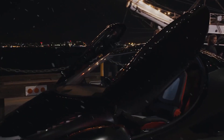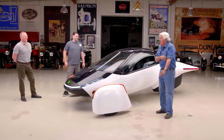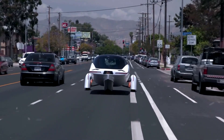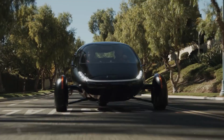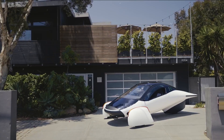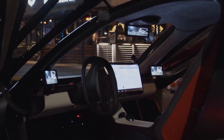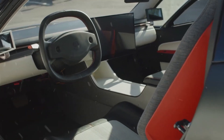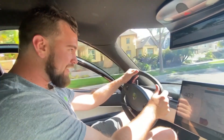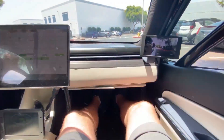Moreover, the innovative three-wheeled design provides a unique and engaging driving experience, challenging the established norms of four-wheeled counterparts and offering a dynamic, agile ride that connects drivers with the road in an entirely new way. The Aptra solar car's design philosophy redefines what an EV can be, emphasizing not only environmental responsibility but also driving pleasure and innovation — setting the stage for a new era where efficiency, performance, and sustainability harmoniously coexist.